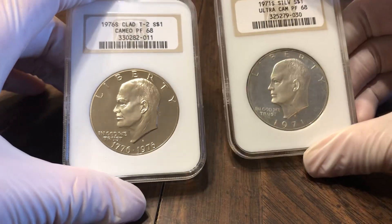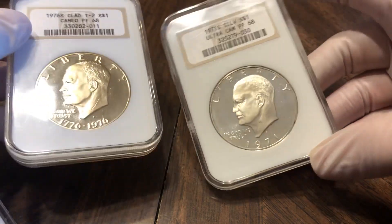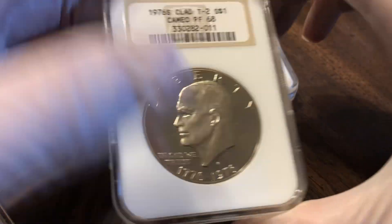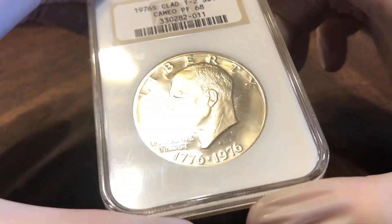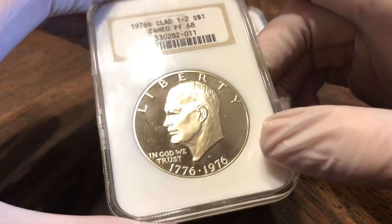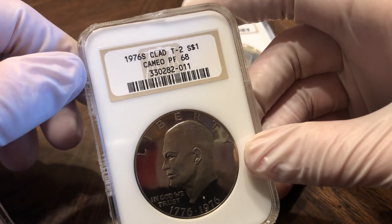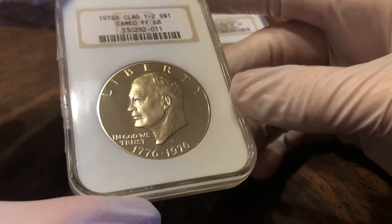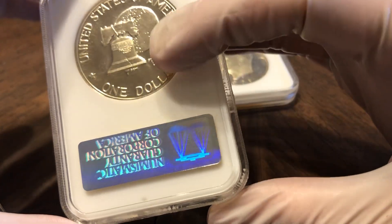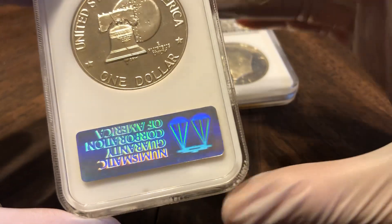Next we're going to shift gears back to some modern stuff and then go back to some earlier gold. This is definitely going in my collection — I really like Ike's. I like Ike. They're super common, so one way to make it more challenging is to only buy them in fatties. This is a nice 5.0, which is the first slab they were actually graded in by NGC.